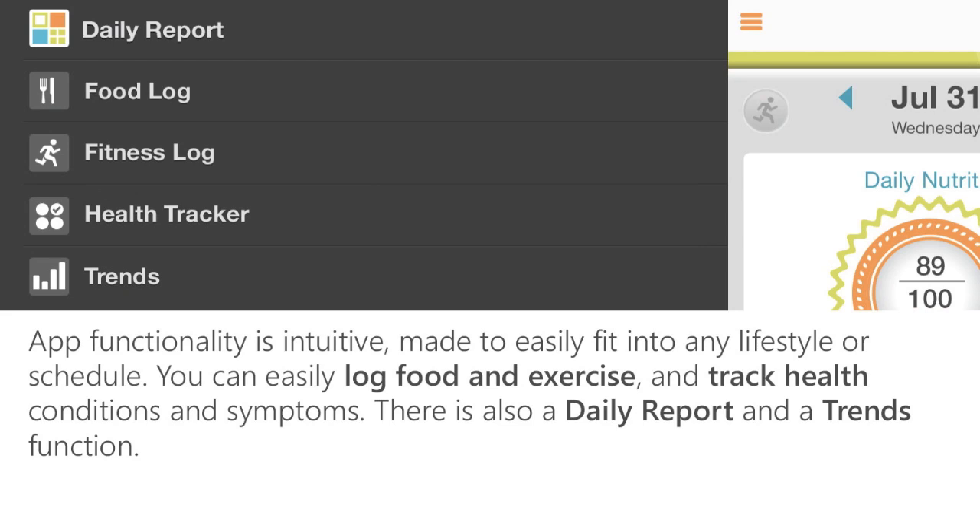App functionality is intuitive and made to easily fit into any lifestyle or schedule. You can easily log food and exercise and track any health condition or symptom. Daily Report provides a summary of your diet quality and nutrition balance, and the Trends function helps you discover patterns and connect the dots between your nutrition, lifestyle, and health.